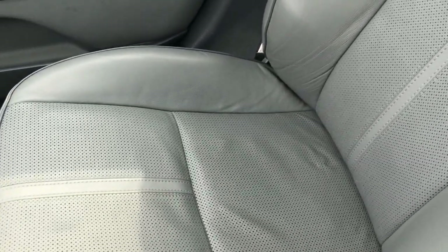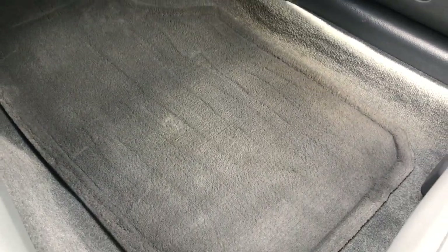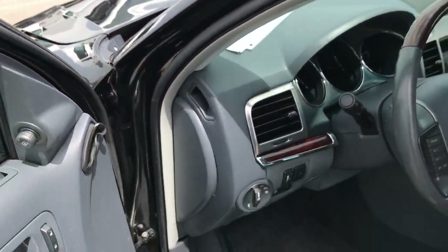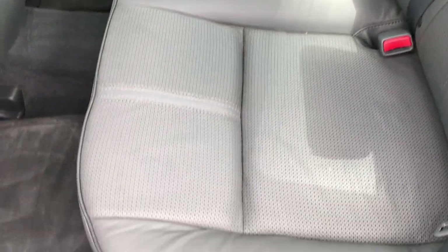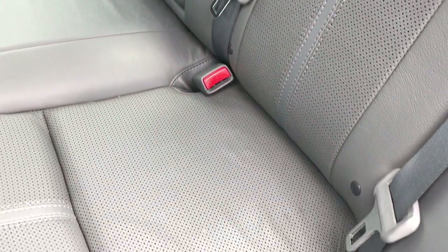Passenger seat is very clean as well — no rips or tears on that, very clean. And the passenger flooring is clean as well. Taking a quick look at the back seats — they go down pretty nice. The back seats themselves are in really nice condition, no rips or tears. Latch child safety system. Floor mats and carpeting are real clean back here as well.